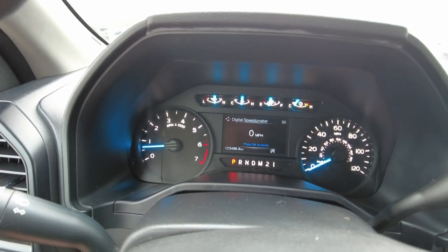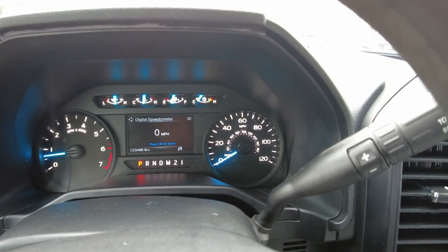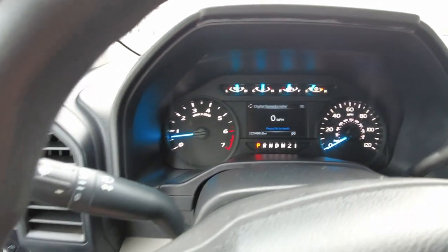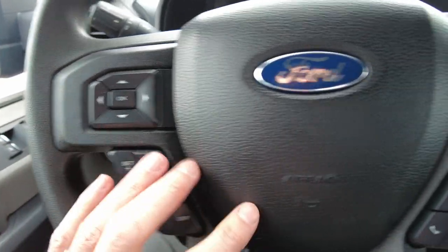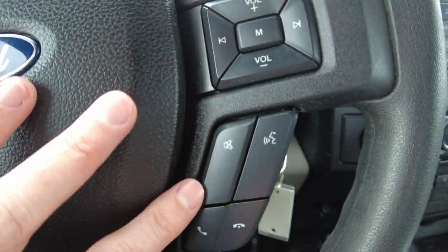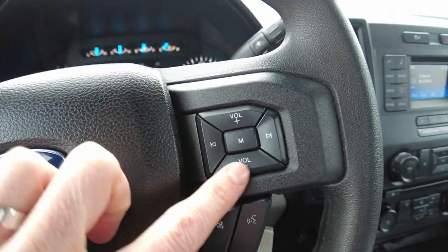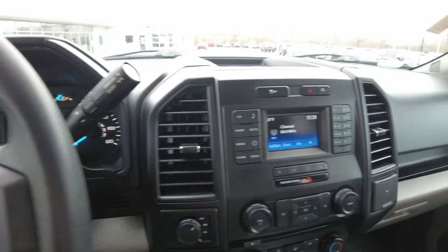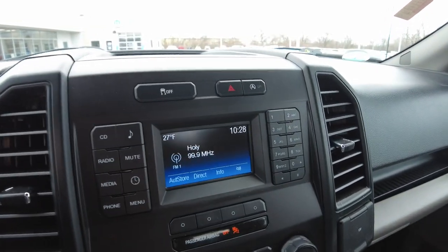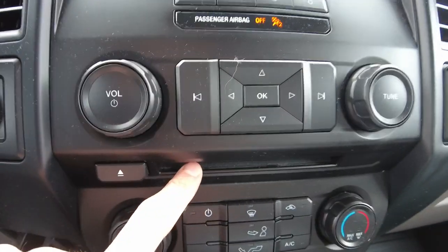I mentioned low miles — 23,496 miles is all, super low. No warning lights on the dash. It does have cruise control here on the steering wheel, as well as hands-free connectivity for your cell phone so you can talk through the car's audio system hands-free. Volume control for your radio is right here, and over here it does have the touchscreen radio and CD player.